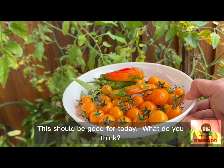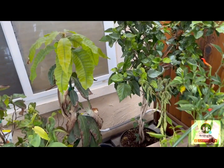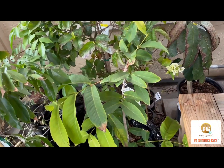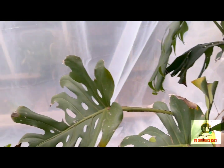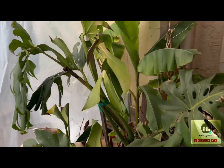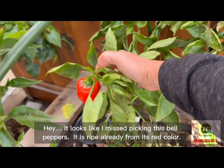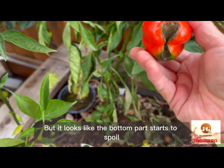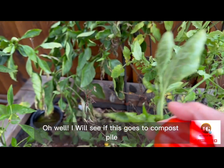This should be good for today. Those other tropical fruit plants look happy surviving in the area. I can't wait for spring to arrive so I can bring them out to start growing again. Hey, it looks like I'm missing this bell pepper — it is ripe already from its red color, but it looks like the bottom part starts to spoil. Oh well, I will see if this goes to the compost pile.